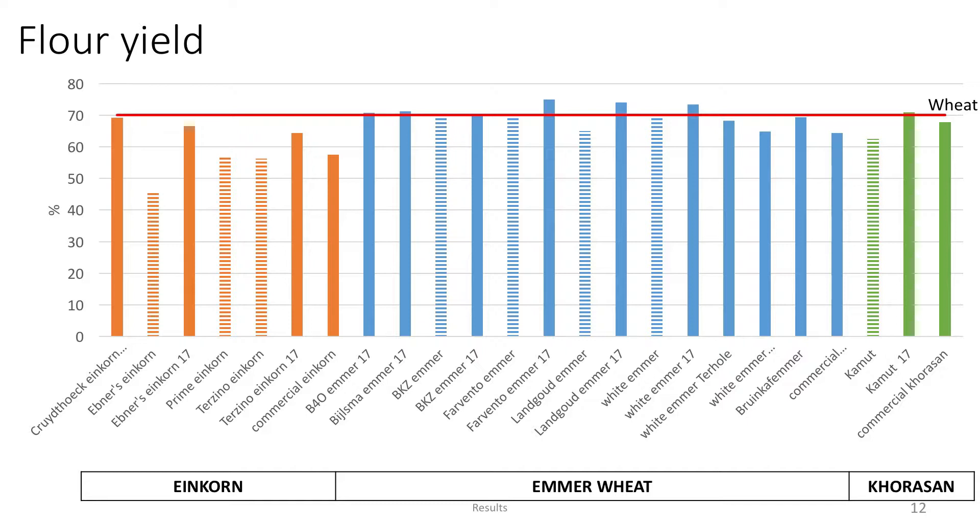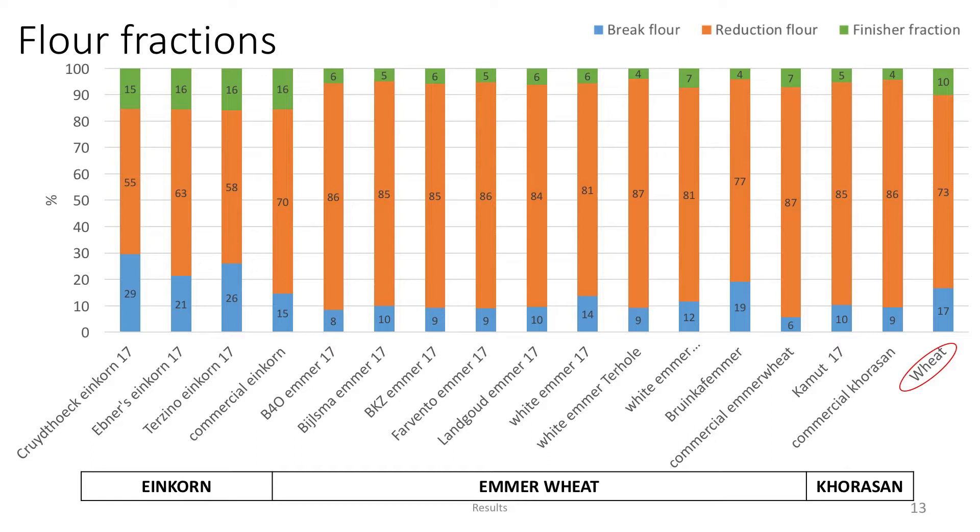Looking at flour fractions, bread wheat has about 17% break flour fraction, about 71% reduction flour, and 10% finisher fraction, which is the flour that comes from dusting off the bran and the shorts. For einkorn, the finisher fraction was actually higher, because the bran didn't separate easily, meaning a lot of flour was still stuck there. The break flour fraction from einkorn was also higher compared to bread wheat, making the reduction flour the lowest fraction. Emmer wheat and Khorasan had actually a similar profile, with lower finisher fraction and lower break flour fraction in comparison to bread wheat, making the reduction flour fraction the highest.